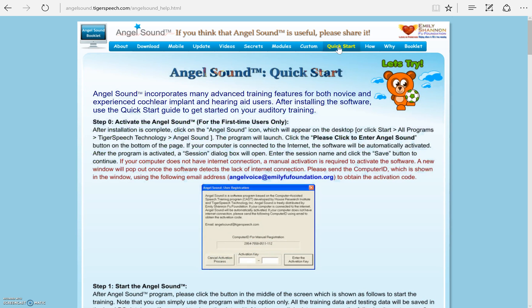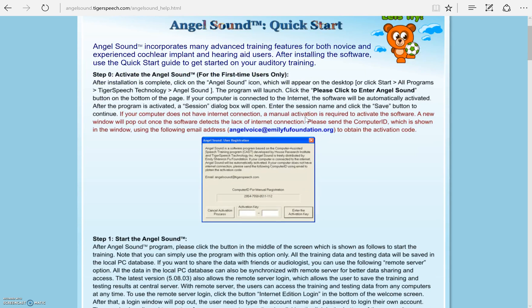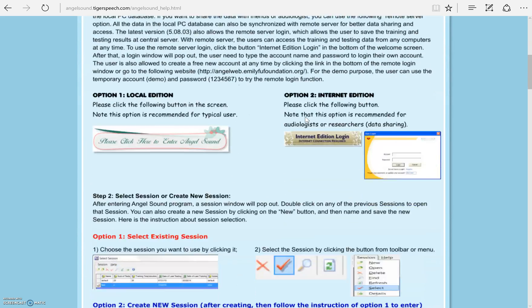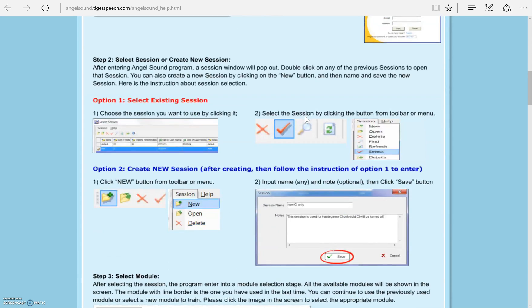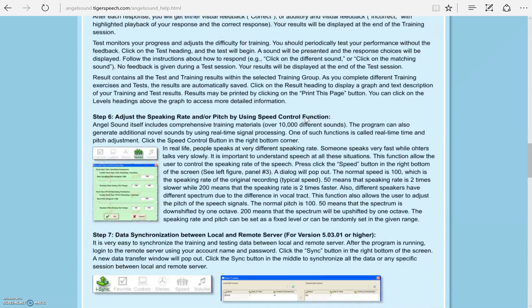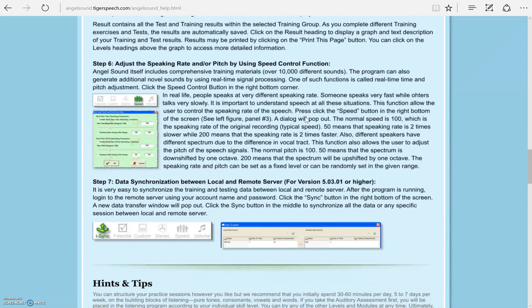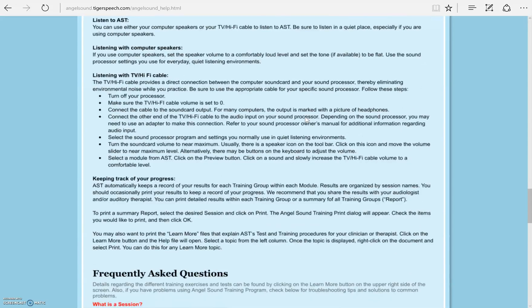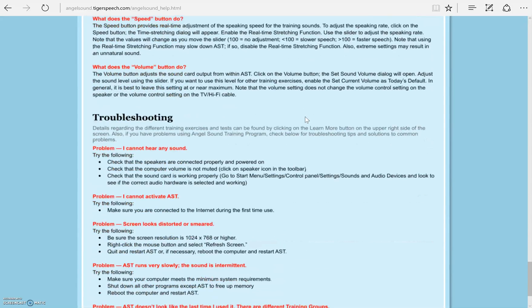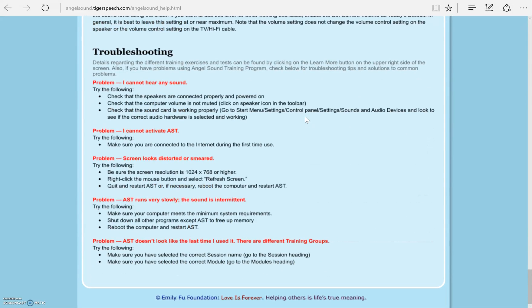Here we have the Quick Start Guide. This is meant to be used after you have downloaded the software. There are detailed step-by-step instructions including screenshots for first-time use, starting AngelSound, opening existing sections, and how to use the programs. You will also find hints and tips, frequently asked questions, as well as troubleshooting problems and solutions.